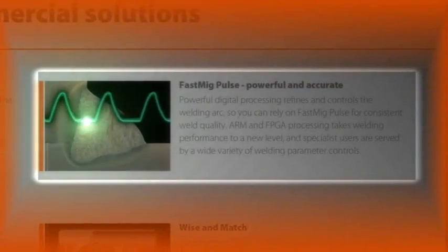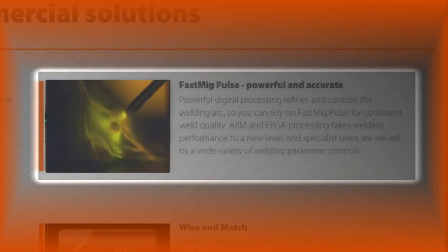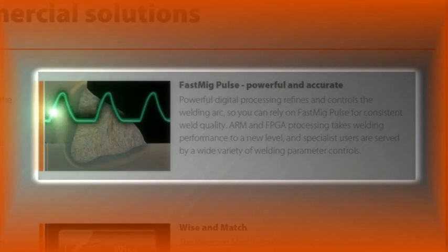Powerful digital processing refines and controls the welding arc, so you can rely on FastMig Pulse for consistent weld quality.